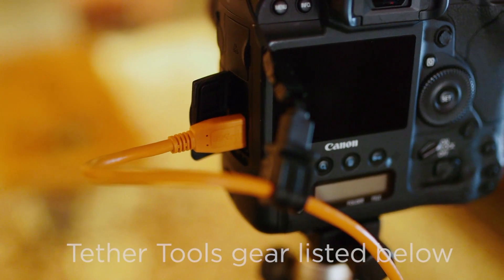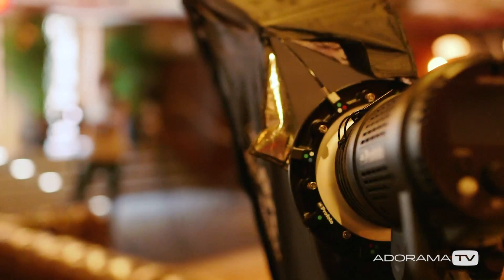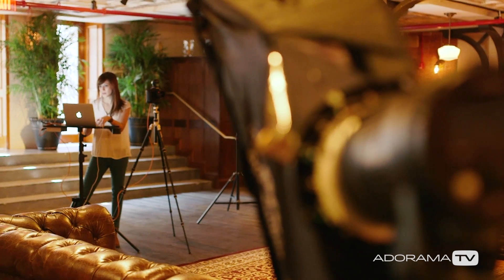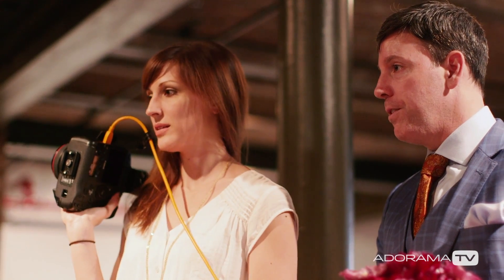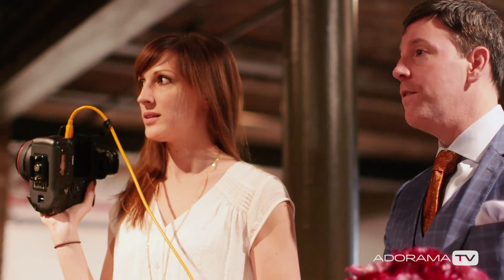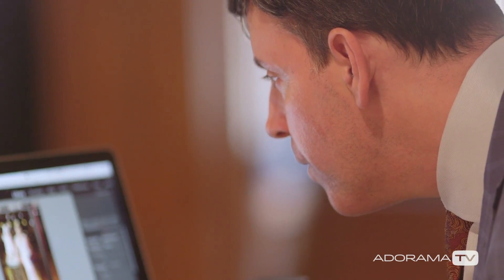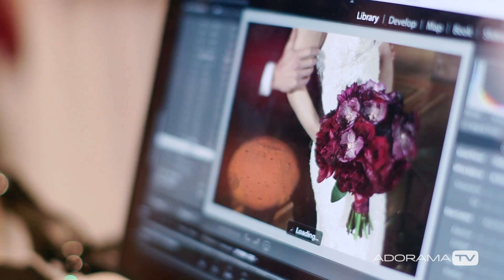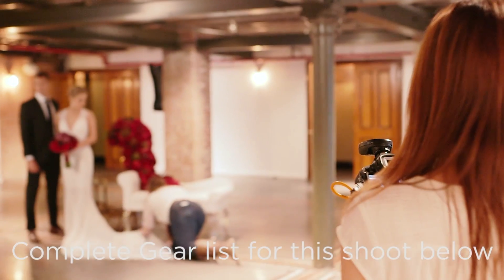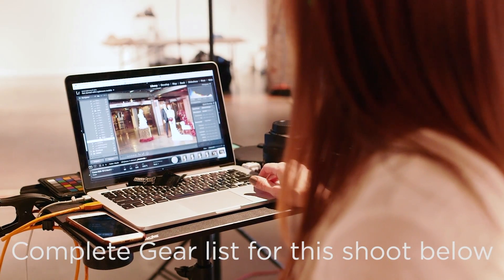Tethering is also really important to me when I am shooting something for another company. As much as I would love to have 100% creative control over the shoot, I am working with other people, and they need to have input on it as well. It's really hard for them to have input on a little tiny screen on the back of the camera. Being able to tether helps solve this problem and lets them see the image larger, and we can all make adjustments on the lighting, the exposure, the poses — everything together.